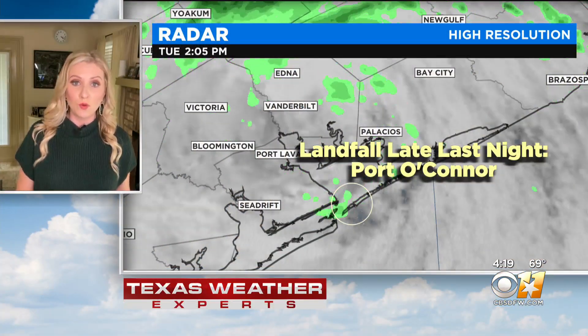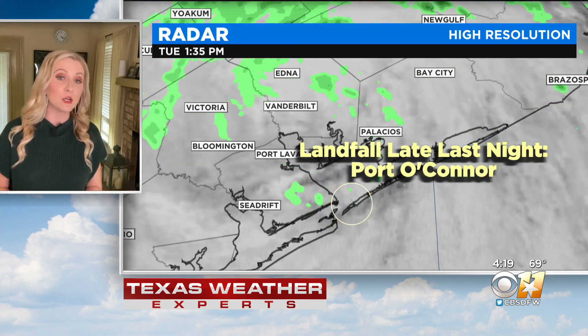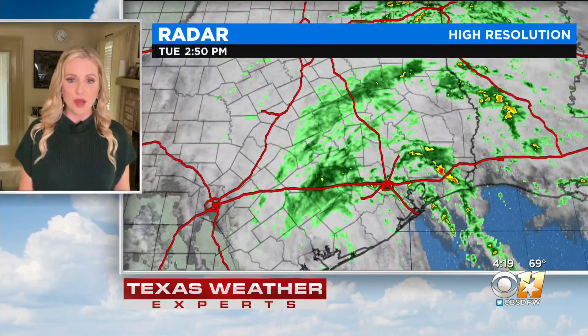We're going to check in now with Erin Moran once again, talk a little bit more about some of this rain that we're seeing in our area and really in other parts of Texas as well. The Texas coast is just getting hammered with heavy rain right now, having to do with what was Tropical Storm Beta, which did make landfall late last night near Port O'Connor, pushing inland and weakening to a tropical depression.